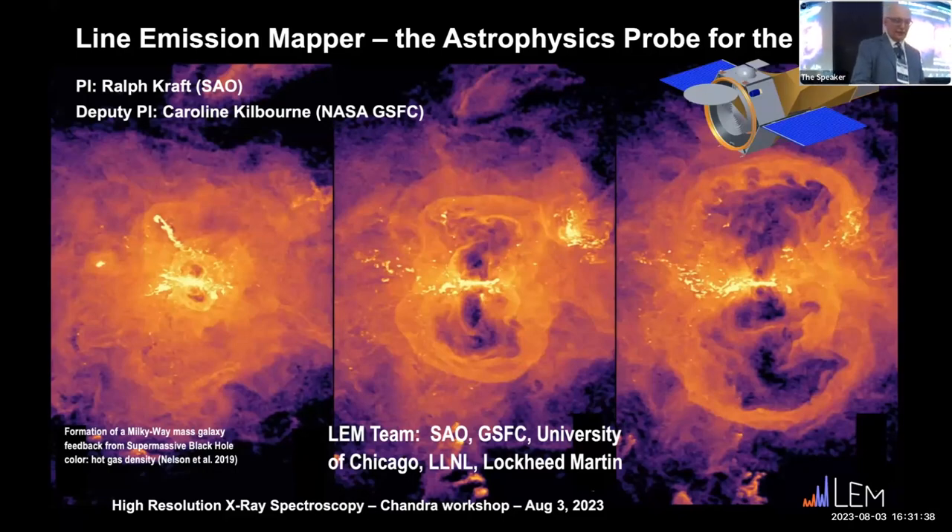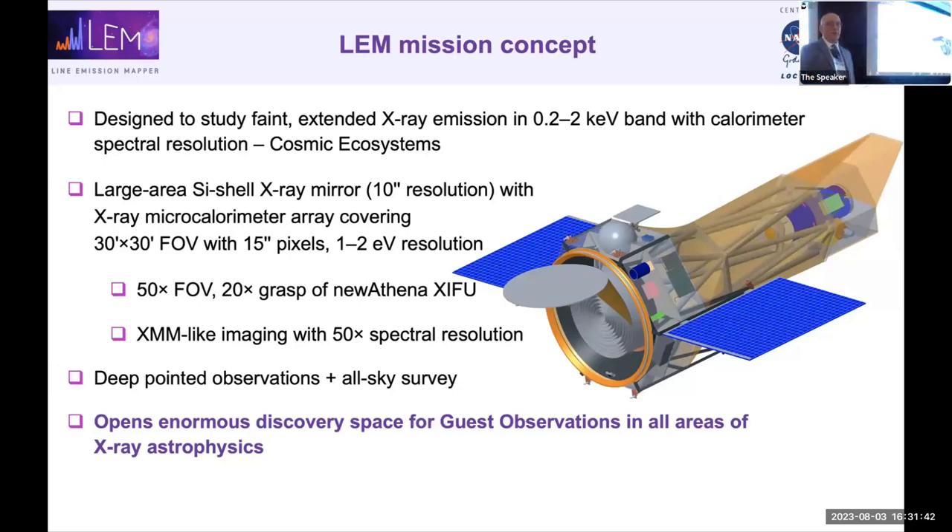LEM has essentially 50 times the field of view — more than 20 times the grasp of New Athena. It's optimized for studying a very large field of view region with very high spectral resolution: XMM-like imaging capability with 50 times the spectral resolution. We'll combine deep pointed observations plus a shallow all-sky survey as part of the directed science. Only 30% of the science is directed; 70% will come from the GO program. LEM provides transformative capabilities across all areas of X-ray astrophysics.